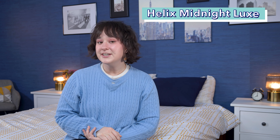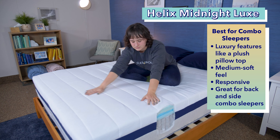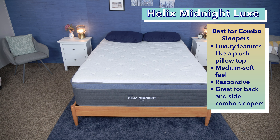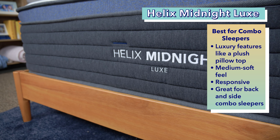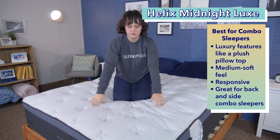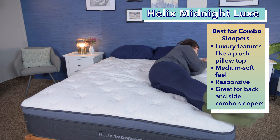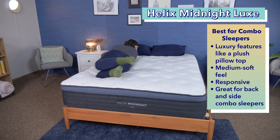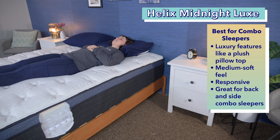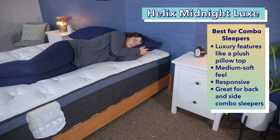Moving right along to the best hotel mattress for combination sleepers: the Helix Midnight Luxe. Helix has made a name for itself in the mattress industry with its original line of six hybrid mattresses, all with a different firmness level. Each of these beds also has an upgraded Luxe version that brings sleepers hotel comfort with added luxury features such as plush pillow tops and extra height. The Helix Midnight Luxe, the Luxe version of the Helix Midnight, is one of our favorites due to its medium soft feel and responsiveness. This makes it a great choice for combination sleepers since it works for different sleeping positions and is easy to move around on. Back sleepers should get the support they need for neutral spinal alignment from the mattress's layer of springs, and the bed's foams offer a ton of cushioning for the shoulders and hips — the area where side sleepers put the most pressure.